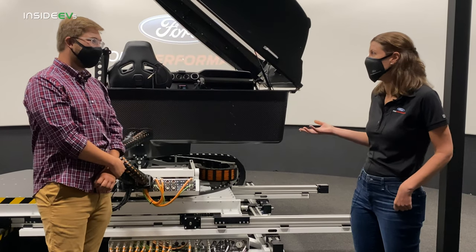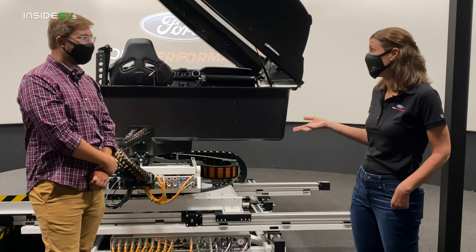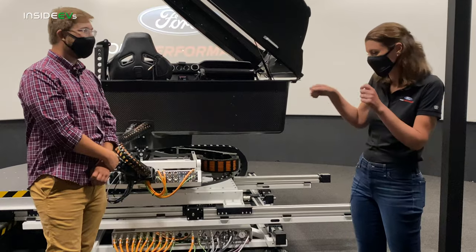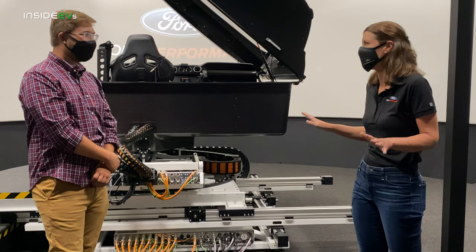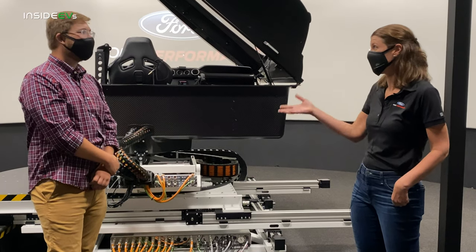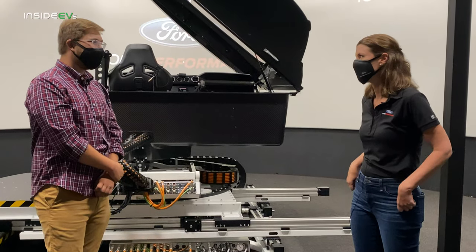I recently bought a road bike, a bicycle, and when I went to pick it up I picked it up in a traditional Mustang — everybody said no problem, it's going to fit, and it did. But then a couple months later I had my bike and a Mach-E, and it just fit in with no problem. Didn't even have to take the tire off.